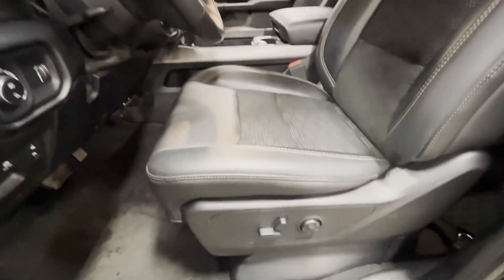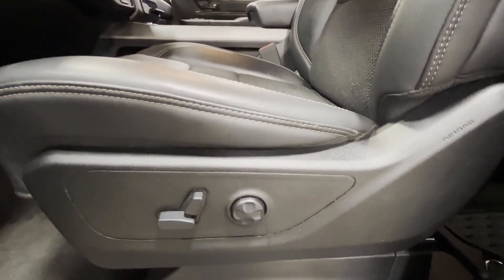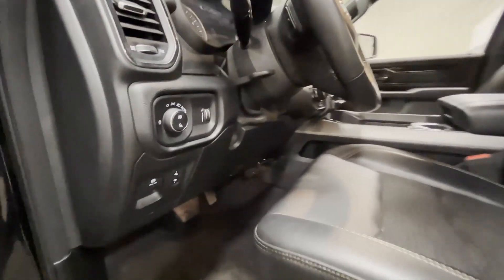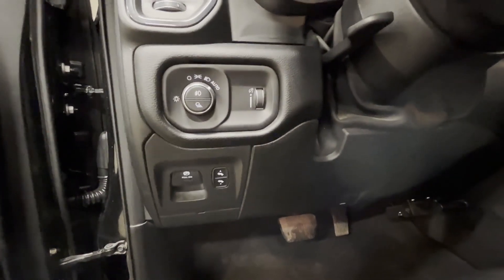You get a unique custom leather seat, specific for the Built to Serve. You're going to see the stitching up at the top there. Fully adjustable power seats with lumbar support, power adjustable pedals, and automatic headlights.